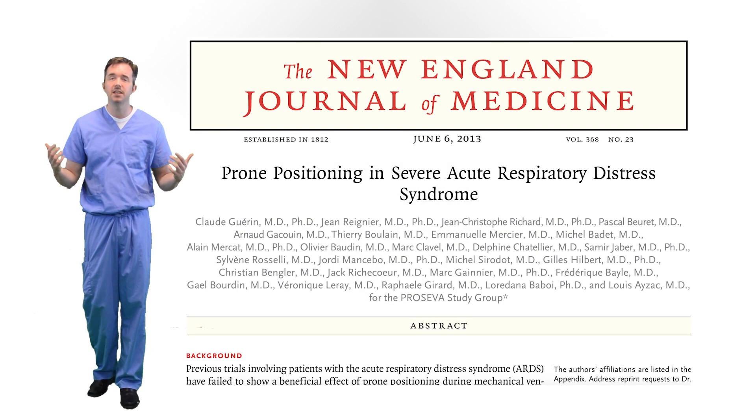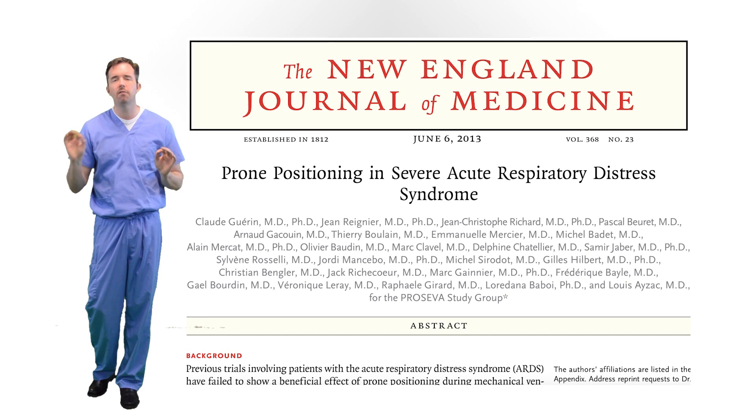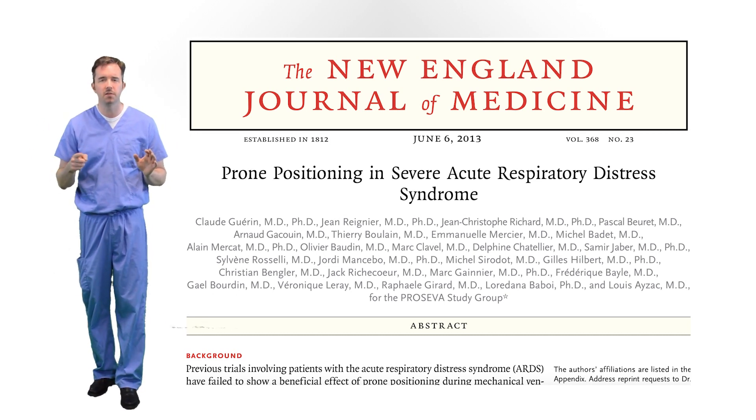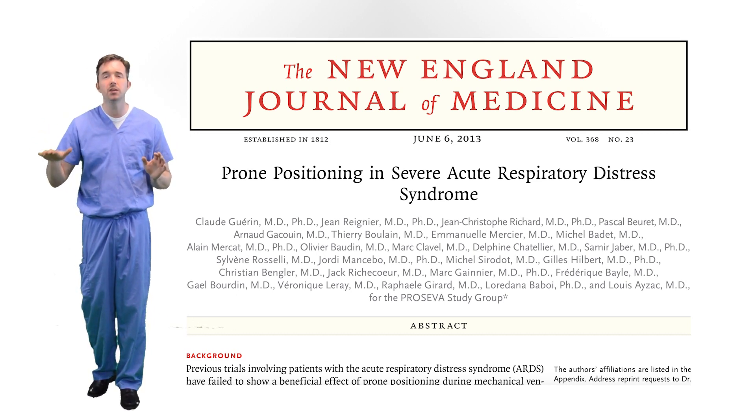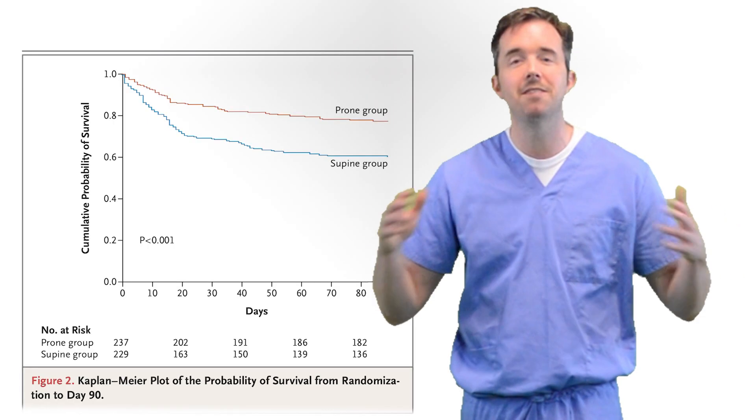Prone therapy is useful in certain situations. We know from a big PROSEVA study, published in the New England Journal of Medicine in 2013, that patients who had ARDS and had a PaO2 to FiO2 ratio of less than 150, and were proned early in the course of their disease, had much better overall outcomes.